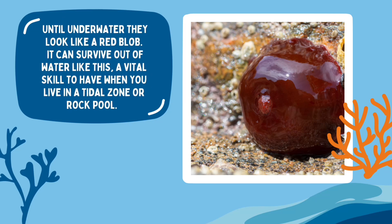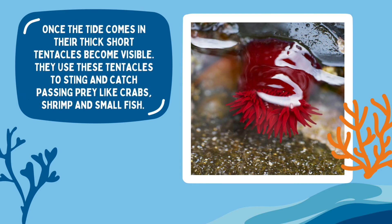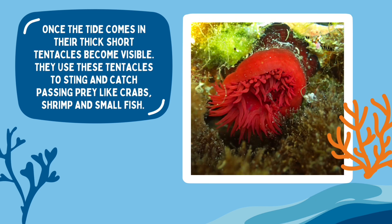They can close their mouths to keep water inside if the rock pool dries up. Out of water, they look like a red blob, but they can survive like this — a vital skill when you live in a tidal zone. Once the tide comes in, their thick short tentacles become visible, which they use to sting and catch passing prey like crabs, shrimp and small fish.